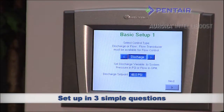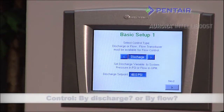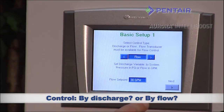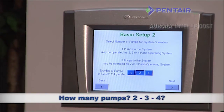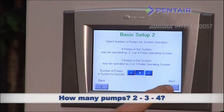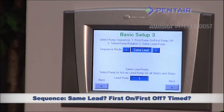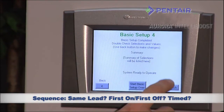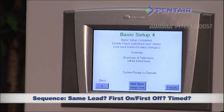Initial setup is so simple and intuitive. All you need to do is answer three questions. Question 1: How do you want to control the system — by discharge or by flow? Question 2: How many pumps are in the system — two, three, or four? Question 3: How would you like to sequence — same lead, first on first off, or timed? That's it. Simply confirm your responses and you're off and running.